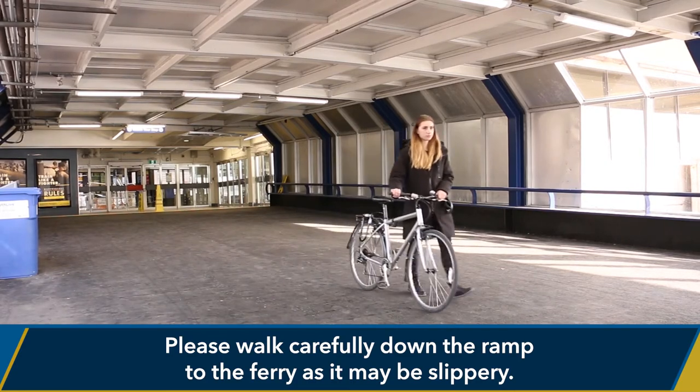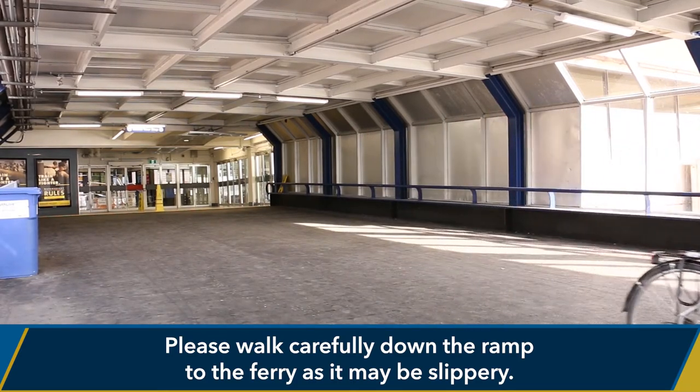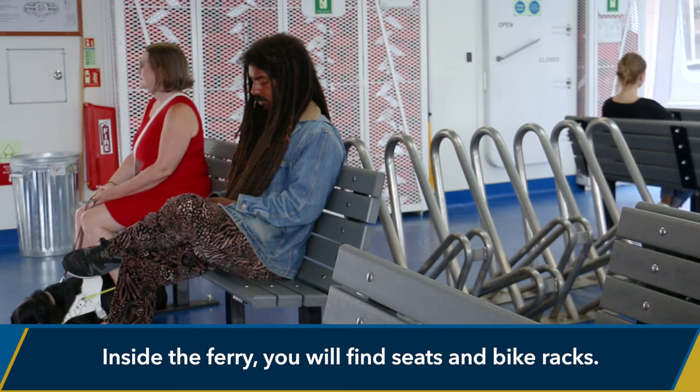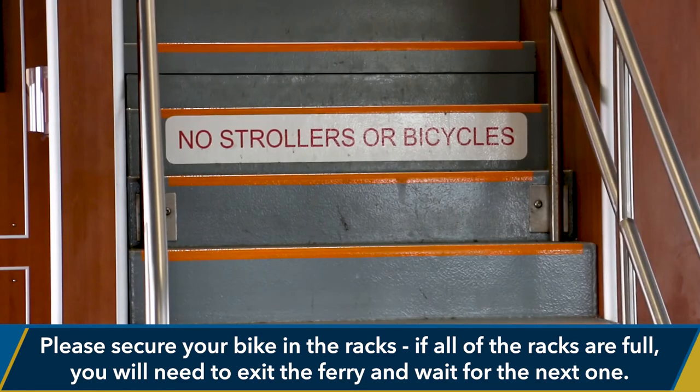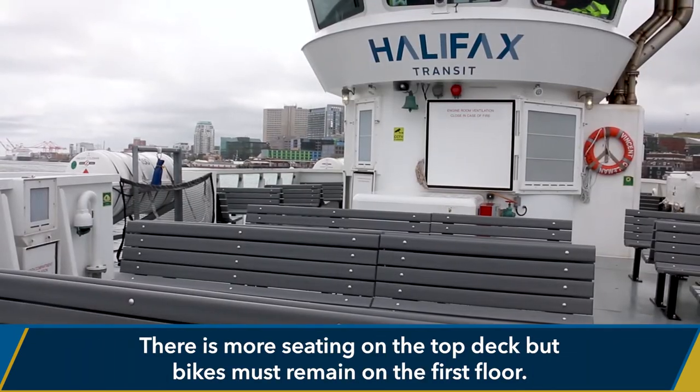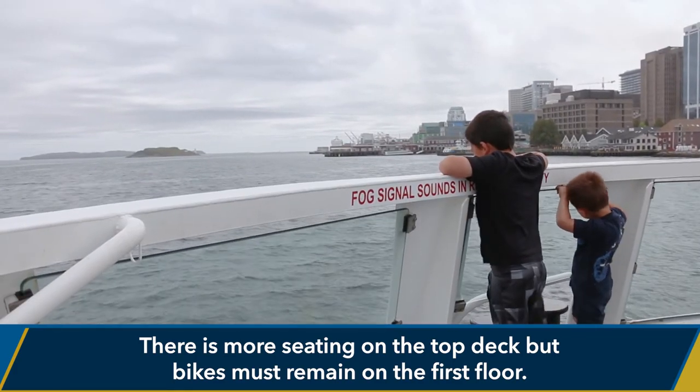Please walk carefully down the ramp to the ferry as it may be slippery. Inside the ferry, you will find seats and bike racks. Please secure your bike in the racks. If all of the racks are full, you will need to exit the ferry and wait for the next one. There is more seating on the top deck, but bikes must remain on the first floor.